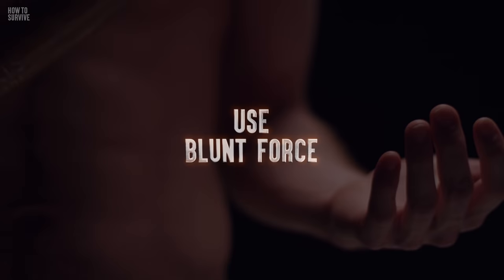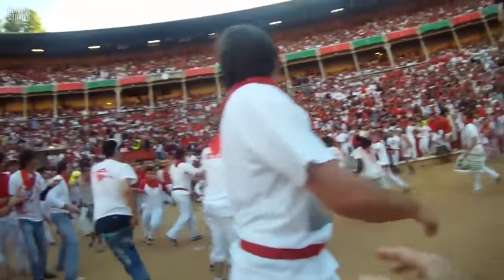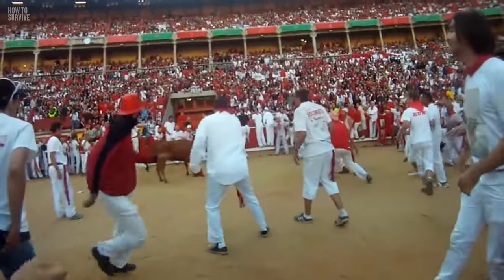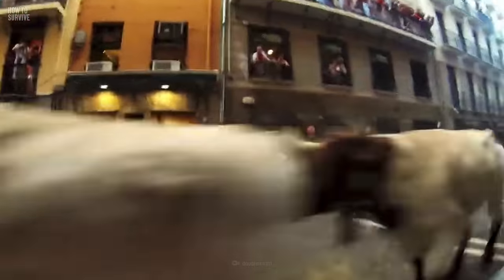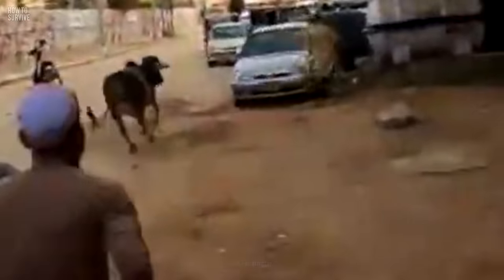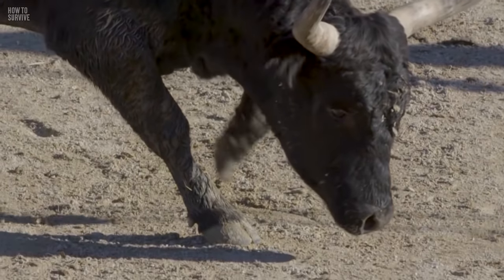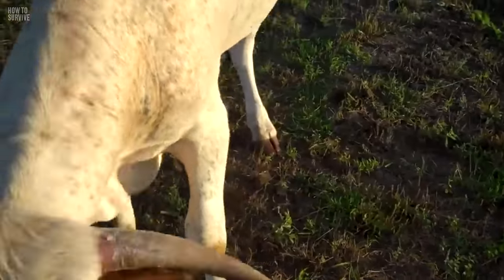Step 4: Use blunt force. When a bull charges, your bare hands won't do much. Weighing from 500 to 700 kilograms, the Spanish fighting bull is way out of your weight class. If you want to stand a chance, grab a sturdy object that won't break on impact, like an axe handle or a long pipe. Yell loudly as you aim for the muzzle or the nose. Strike hard and strike fast. Prove you won't go down without a fight, and the bull may break off the attack.